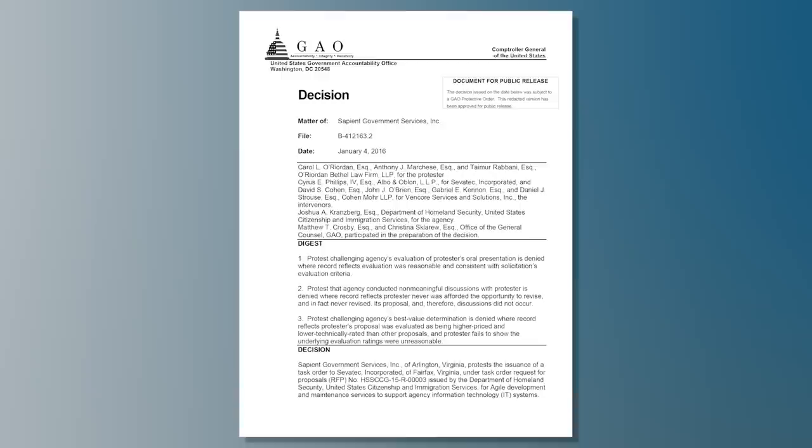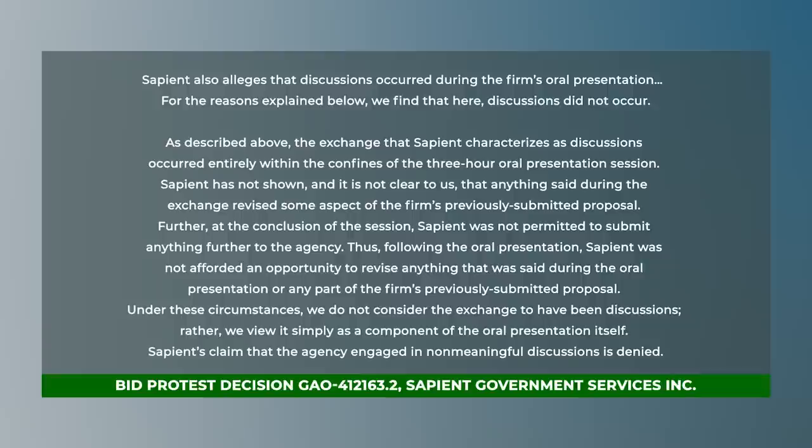We've had multiple post-award protests from unsuccessful offerors on our acquisitions alleging that the exchanges at oral presentations — where we ask individualized questions — constituted discussions. The GAO supported us and denied the protest every time. The pertinent text from one of these decisions highlights key phrases: the exchange occurred entirely within the confines of the three-hour oral presentation session; nothing said during the exchange revised any aspect of the firm's previously submitted proposal; the offeror was not permitted to submit anything further or to revise anything. The GAO did not consider the exchange to have been discussions, but rather simply a component of the oral presentation itself.